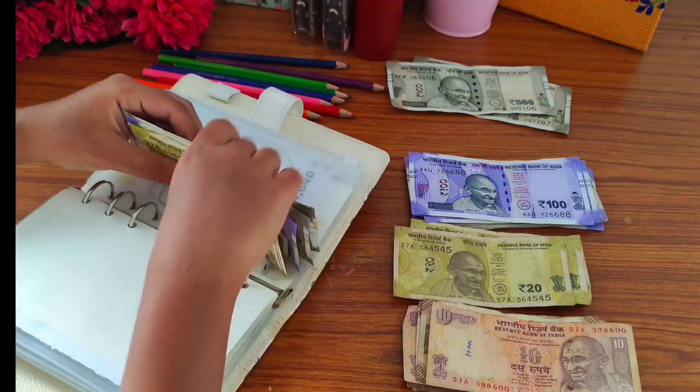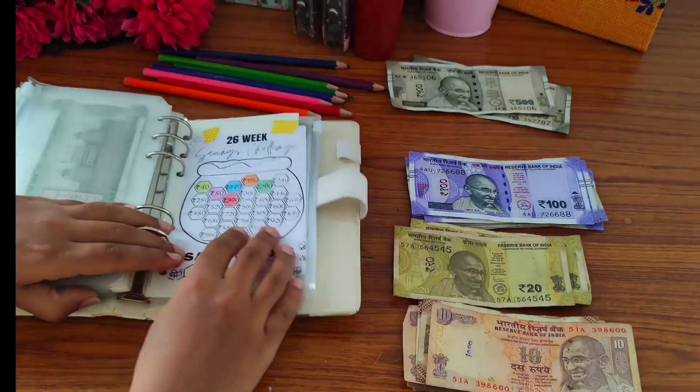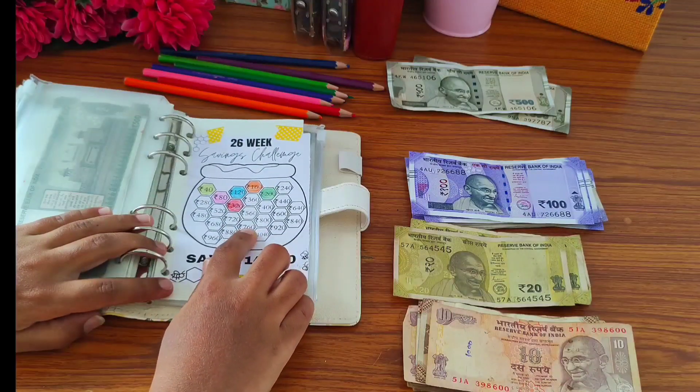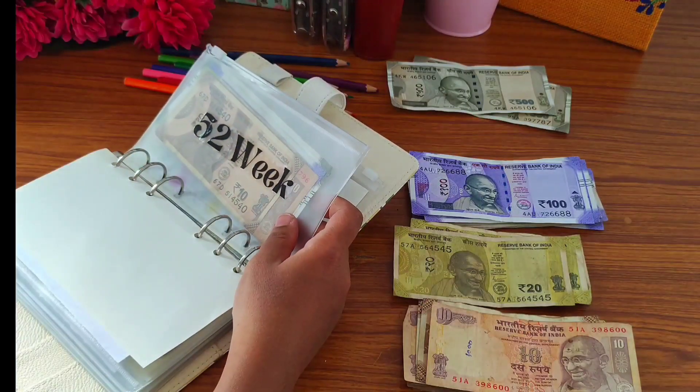Now I am going to color in one butterfly. Our next challenge is the 48th week challenge, and I am going to add 300 rupees, so I am going to take a 100 and 200 rupee note.